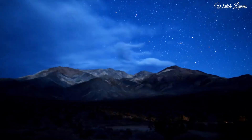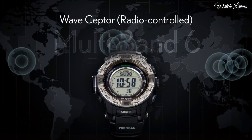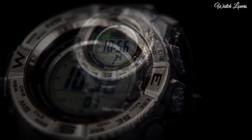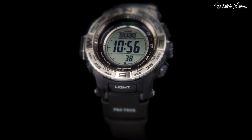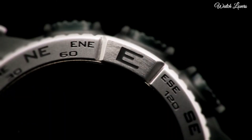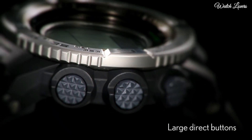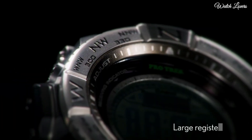Water-resistant at 200m. Functions: date, day, hour, minute, second. Digital compass, altimeter, barometer, thermometer, world time, sunrise and sunset time display, countdown timer, 5 daily alarms, battery level indicator.